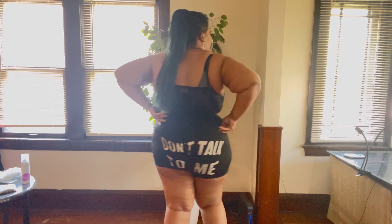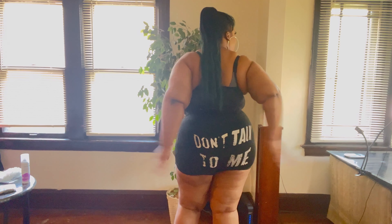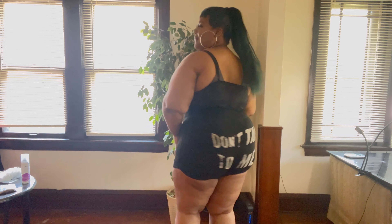I kept the same top on, and these are my shorts. They say 'don't talk to me' — I just added that part. But those are cute, those are stretchy. I really like them. It's just some cute little around-the-house shorts. You know, we can't be going outside with those.